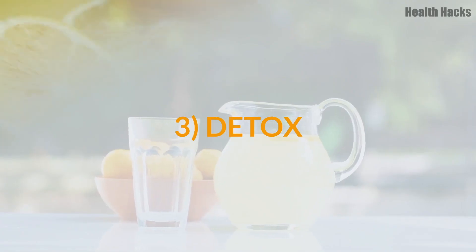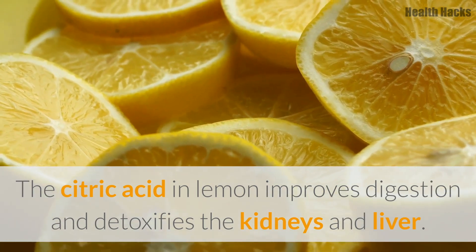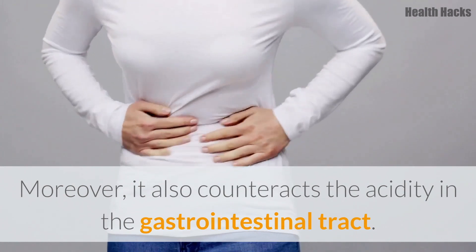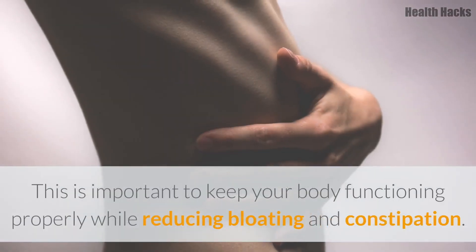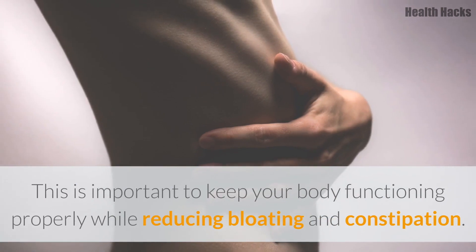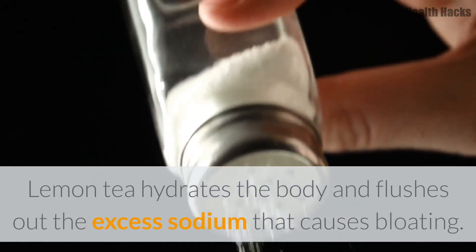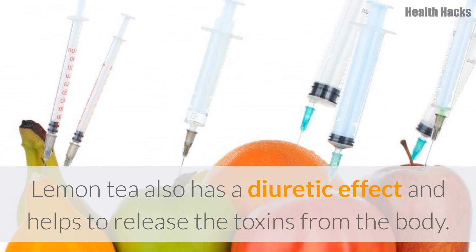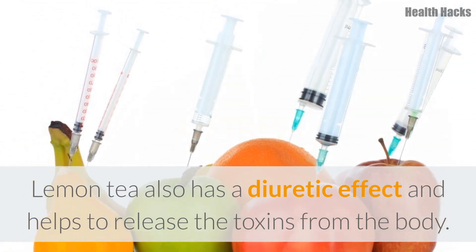3. Detox. The citric acid in lemon improves digestion and detoxifies the kidneys and liver. Moreover, it also counteracts the acidity in the gastrointestinal tract. This is important to keep your body functioning properly while reducing bloating and constipation. Lemon tea hydrates the body and flushes out the excess sodium that causes bloating. Lemon tea also has a diuretic effect and helps to release the toxins from the body.